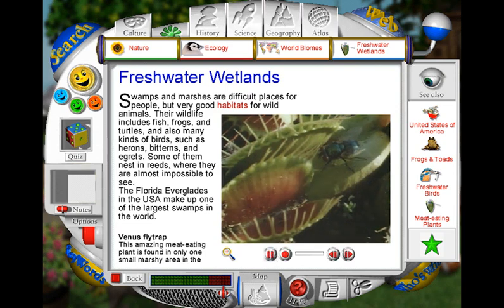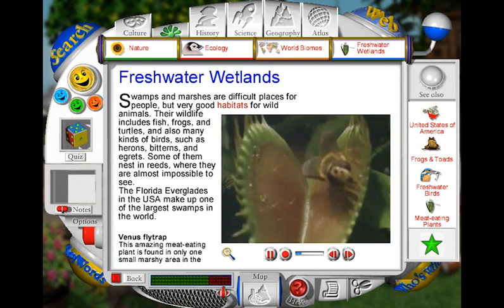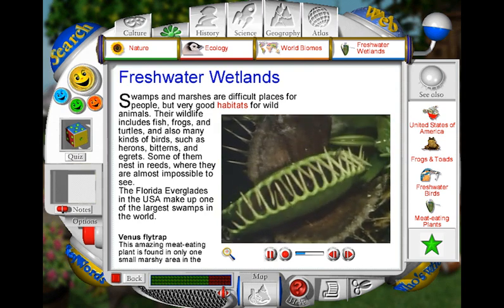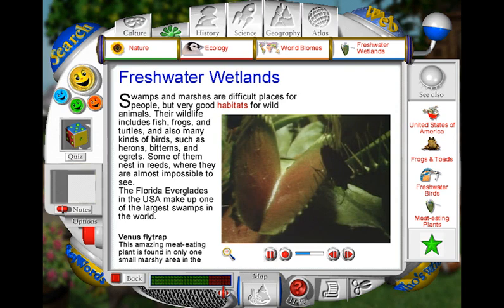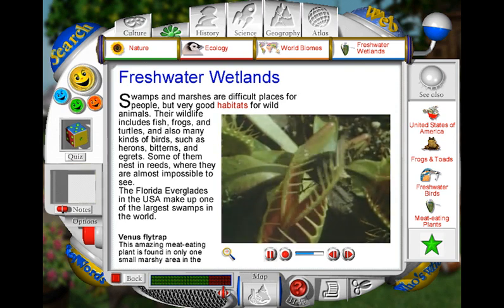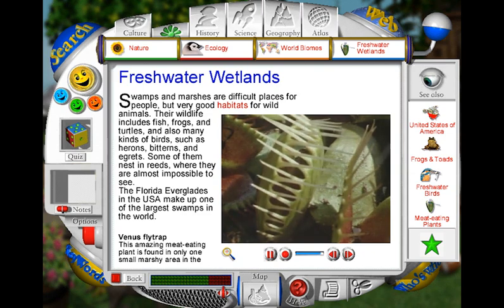The Venus flytrap is the world's most spectacular hunting plant. Insects are attracted to its shiny leaves, but are caught and digested when the traps snap shut. Helpless animals trigger the trap by touching tiny hairs on the leaves. The plant only seems to snap shut on insects that provide a big meal, allowing smaller insects to walk away. Once the flytrap's jaw-like leaves have closed on its prey, there is no escape. Powerful acids within the plant start attacking the insect and dissolve it completely.